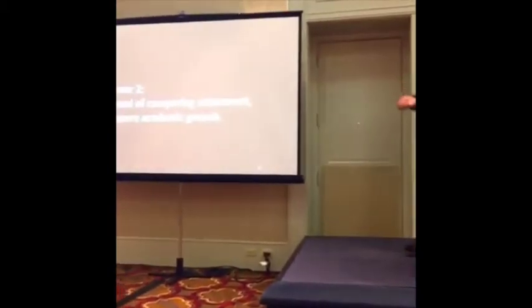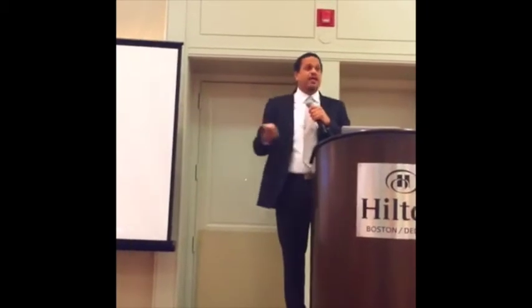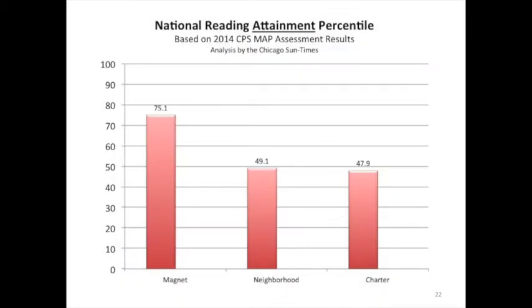What did this assessment say in Chicago? I took the data district-wide — because the district didn't do this analysis, of course. I took the data, did my analysis, gave it to the Chicago Sun-Times. They verified my analysis. Numbers were slightly different, but the same conclusion. And yes, they did publish it.